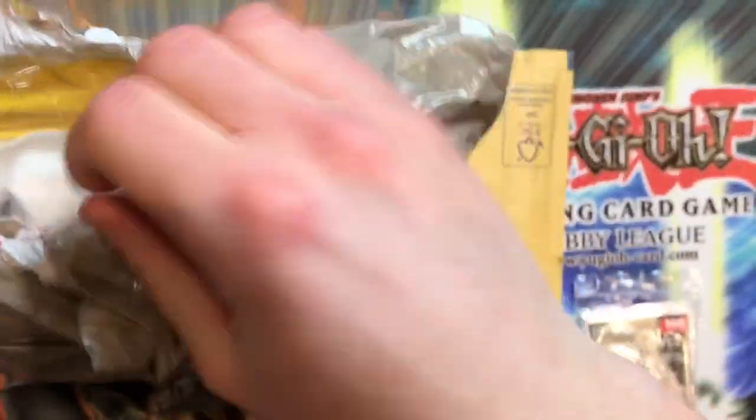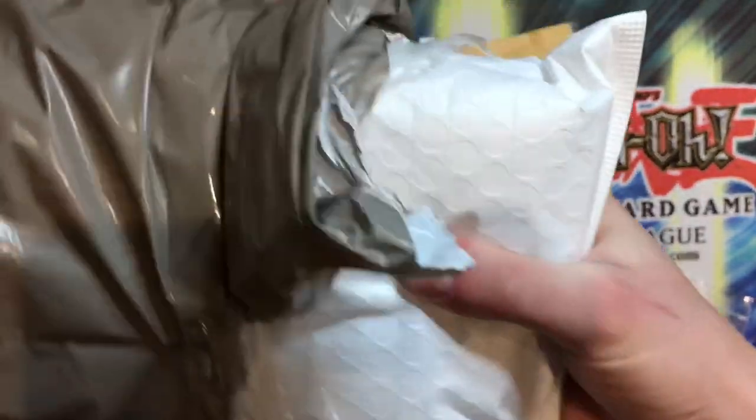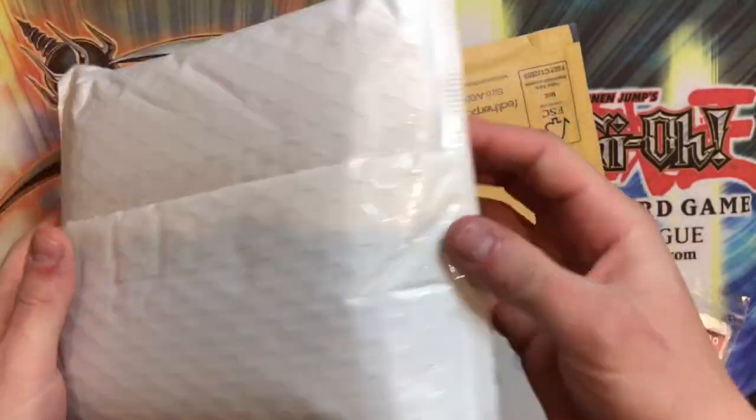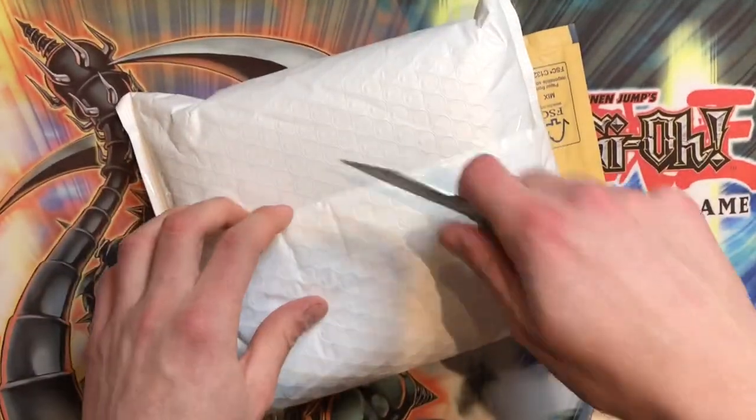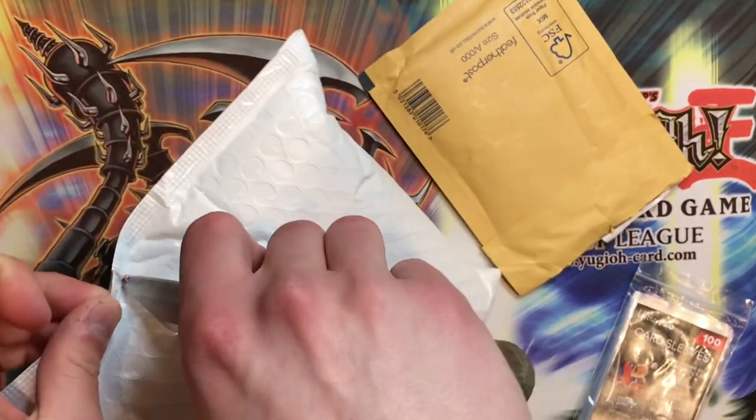Let me just get rid of this outer layer and get into it. I think it's a booster box. Our sponsors have been sending us epic stuff — only the top tier items on the channel. This looks like a booster box; it's really well packaged, so thank goodness for that. Let's find a slice across here — there we go.